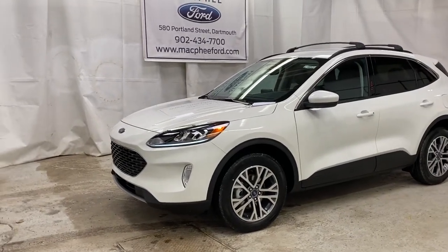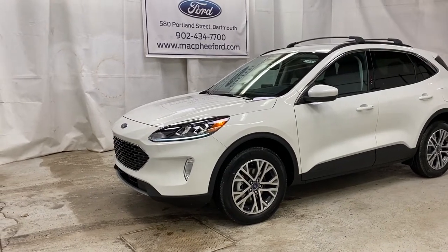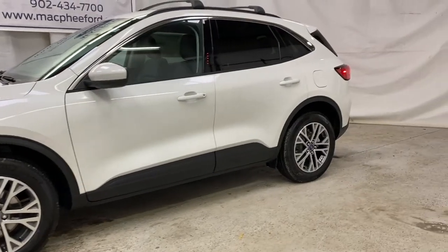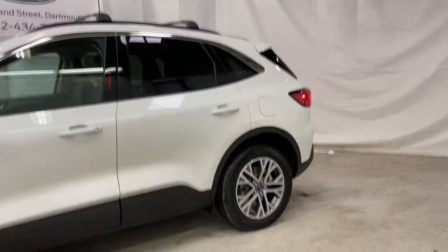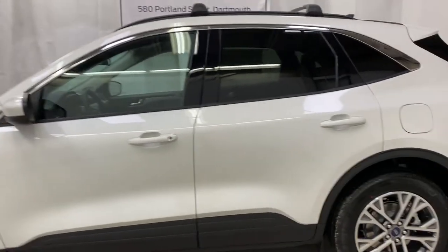Welcome back to McPhee Ford. Today we're taking a look at this brand new 2021 Ford Escape SEL Hybrid. This is the SEL trim with the hybrid motor — you've got your electric motor and your gas motor in one.